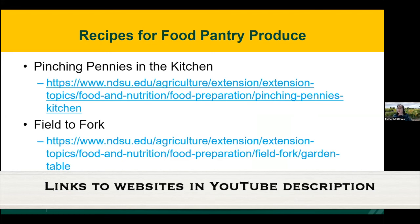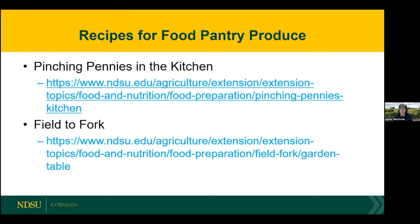I want to put in a plug for the great work that Julie does. We have food pantries that say their clients want to do something with their squash but don't quite know how to prepare it. Fortunately, Julie has a lot of good resources. 'Pinching Pennies in the Kitchen' is quite relevant because it covers modestly priced ingredients and has recipes for that. Julie also has great Field to Fork resources on how to prepare specific items — for example, making carrot fries. I've got one of Julie's carrot fry recipes from her calendar and it's one of our favorite recipes. NDSU Extension has the resources to help food pantries go from field to fork.